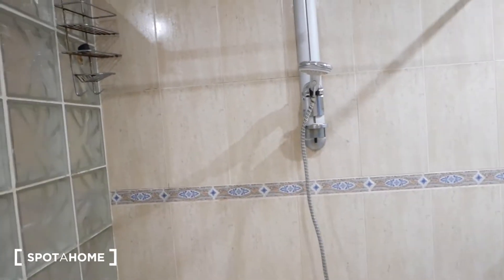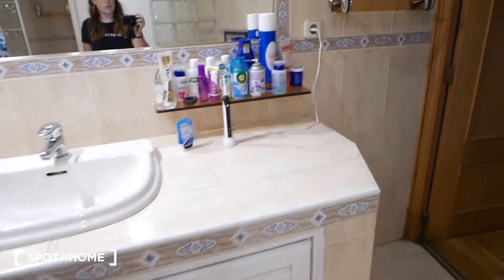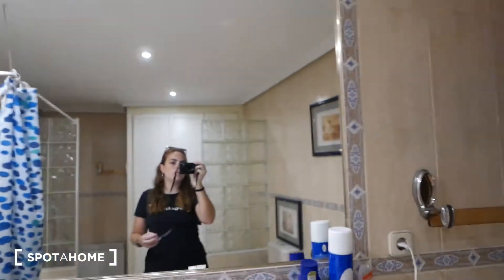We have a full tub over here with a removable shower head, so you can use it as a regular shower. Over here we have a lot of space for storage, toiletries, and whatnot, as well as a big mirror, and we also have some space down here.